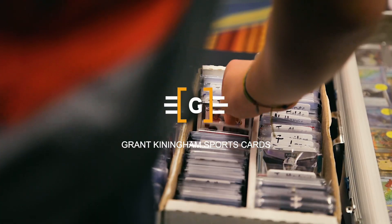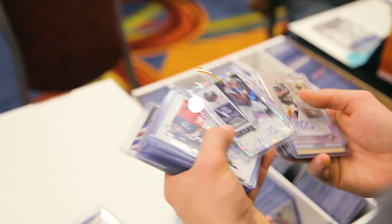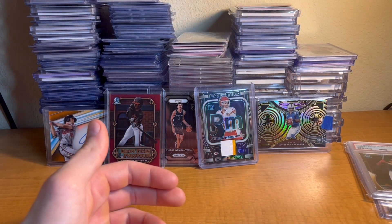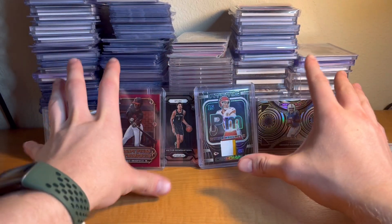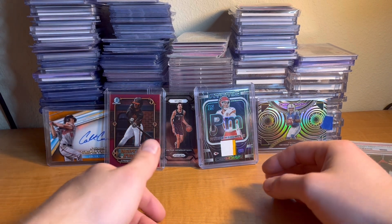Alright guys, here's part two of this insane collection I just picked up. So let's dive right into the video and see all these amazing cards I got in this collection.